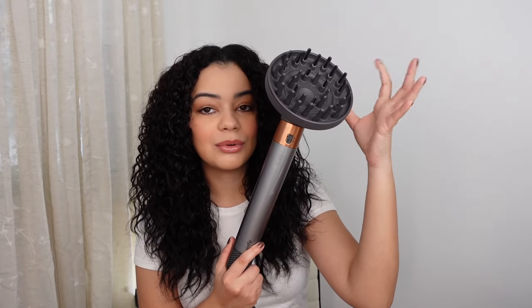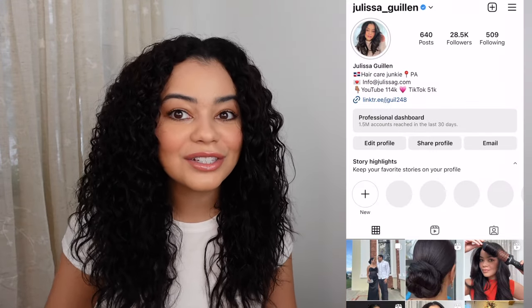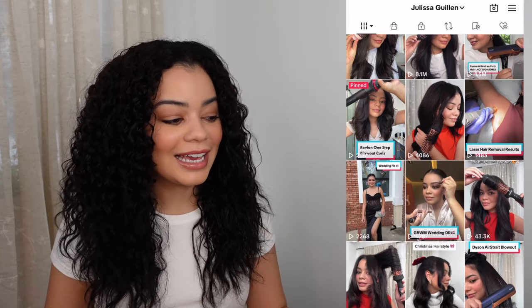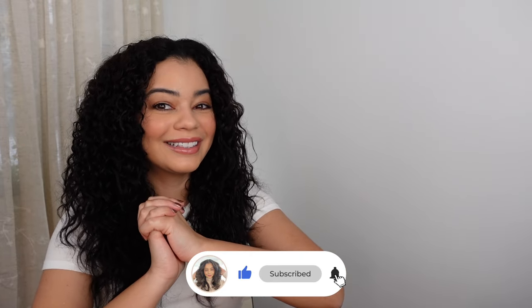That's it for this video! I'll link the diffuser attachment and the full Dyson Airwrap kit down below — it's compatible with older Dyson bases too, so I'll try to find just the attachment link. Definitely check out the Pantene products as well, all linked in the description. Follow me on TikTok and Instagram — I'm posting a lot from tomorrow's NYC day and I have a very exciting month ahead with cool partnerships. See you in the next video!